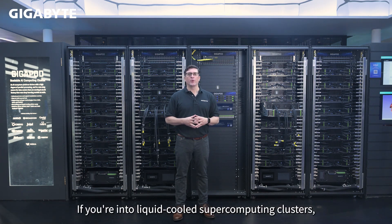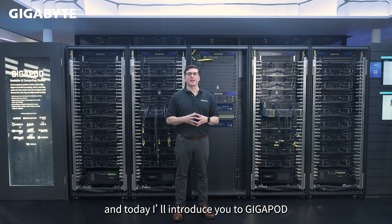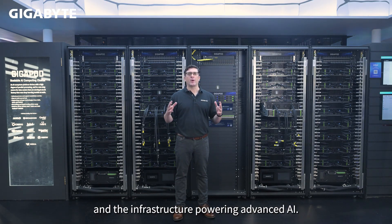Hi everyone, and welcome. If you're into liquid-cooled supercomputing clusters, you're in the right place. I'm Liam Quinn from Giga Computing, and today I'll introduce you to GigaPod, our full rack-scale solution and the infrastructure powering advanced AI.